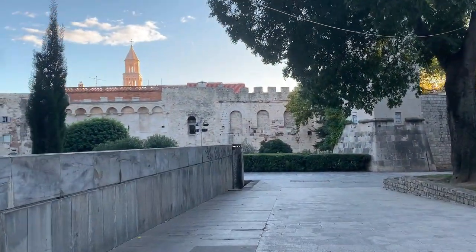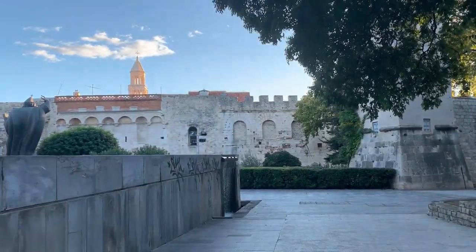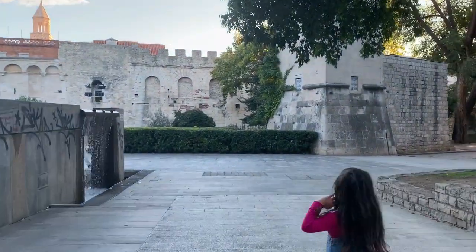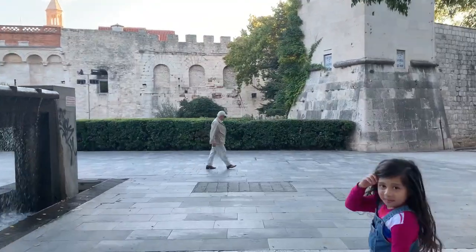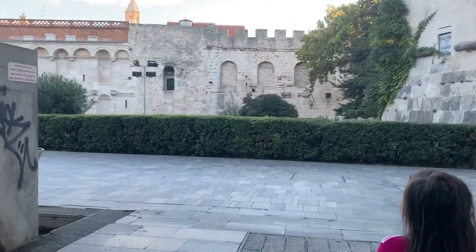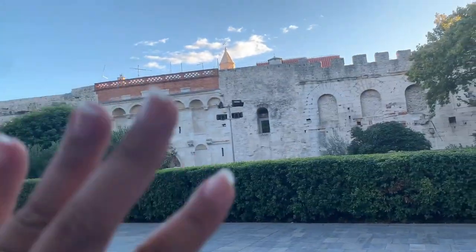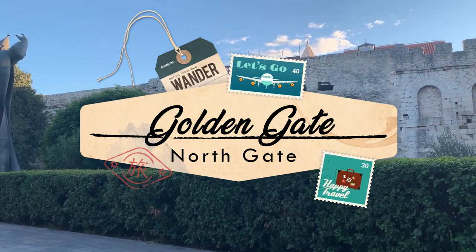Hindi siya totally ruined ngayon kasi functional siya. May mga bahay na siya sa loob, may mga establishments. We're gonna walk around and then I'm gonna show you clips of the area. Kung alam ko yung history and if my memory would serve me right, I'm going to share some information. Eto yung pinaka-gate niya. This is called the Golden Gate.